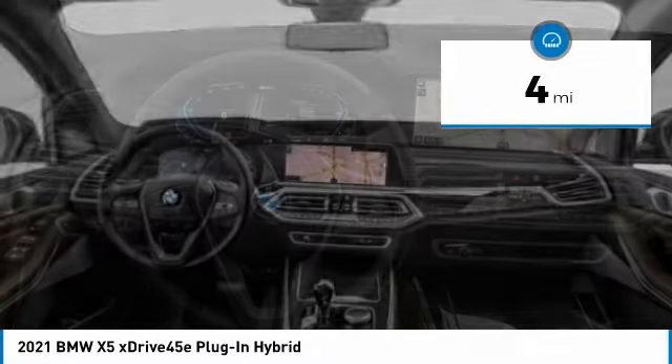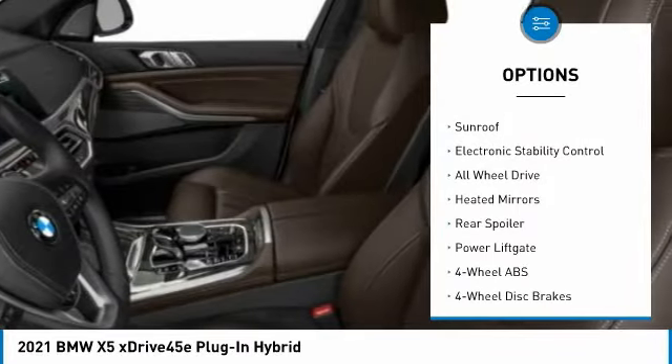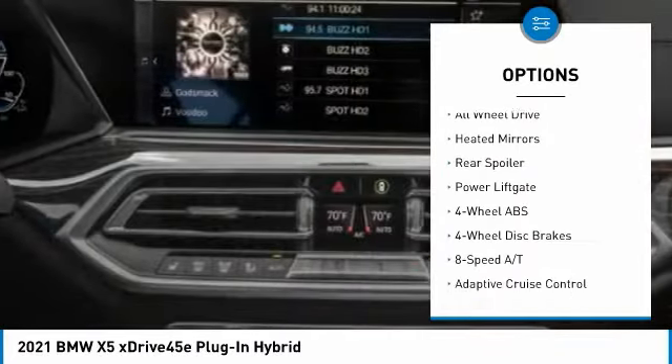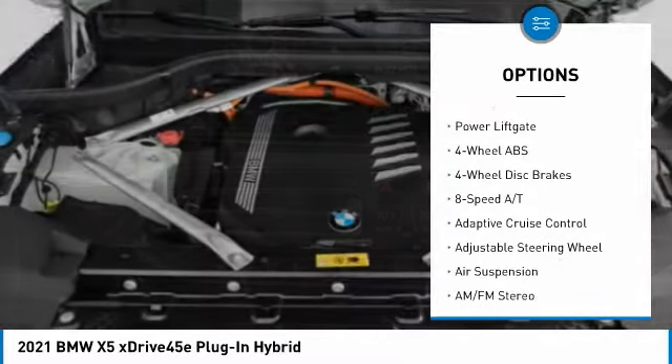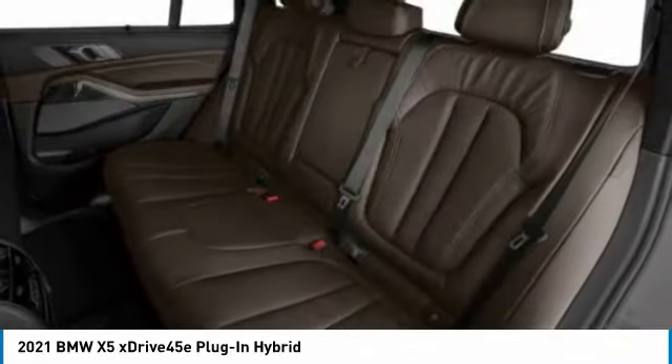Here are some of this vehicle's great options: tire pressure monitoring system, turbocharged, panoramic roof, blind spot monitor, sunroof, electronic stability control, all-wheel drive, heated mirrors, rear spoiler, power lift gate.